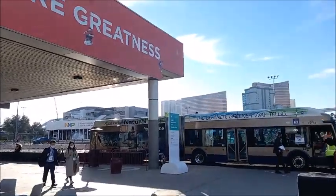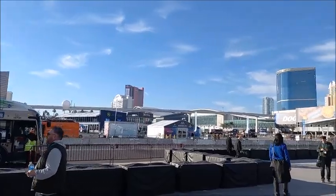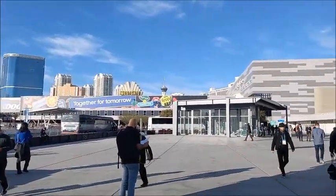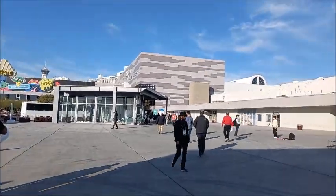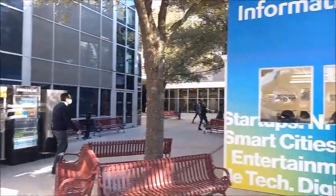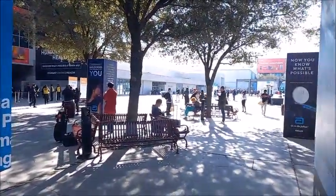If you exit from the Las Vegas Convention Center Monorail station, you might encounter an information center at the front, and they will guide you to visit the west hall first to get a badge and registration information.